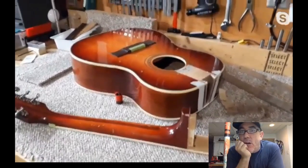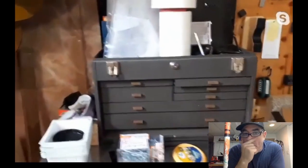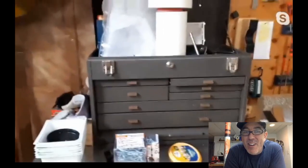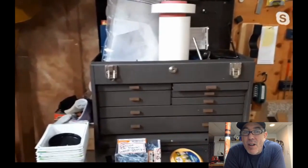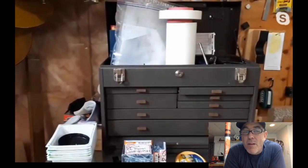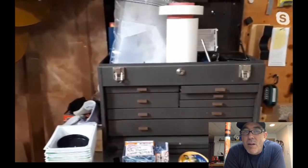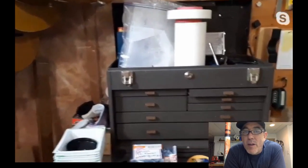Moving on to the left, there's a machinist toolbox. Grace explains: in one of her past lives she was a machinist. She went to college for machining, graduated, completed her apprenticeship, and then decided to go learn how to make and repair guitars.